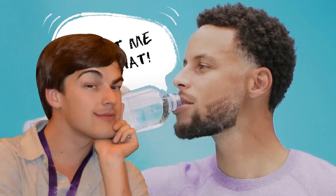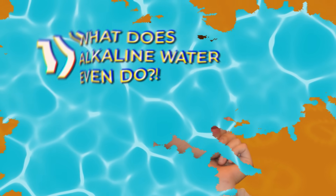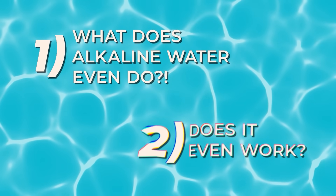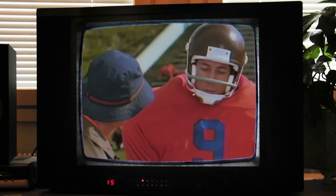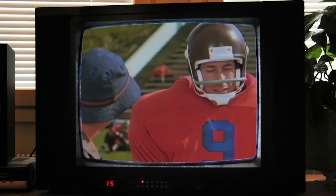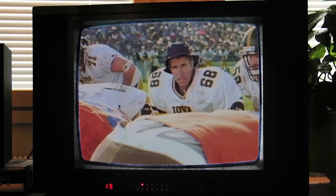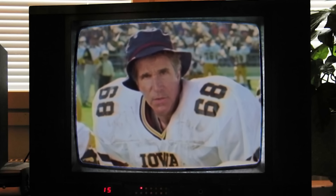So when these guys say things like 'stick to alkaline water with a higher pH, trust me on that,' I'm now more inclined to trust them — but not all the way. I trust these super athletic giants enough to do my own research. Today we're going to venture to answer a couple of questions: one, what is alkaline water supposed to do for you? Two, does it work? And three, are we just gonna wind up like the Water Boy himself, Bobby Boucher, obsessing over pH levels?